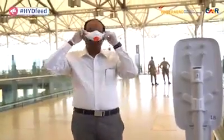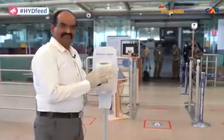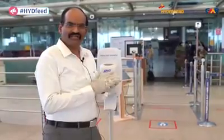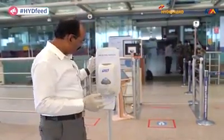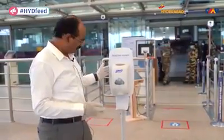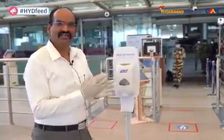Before we enter into the terminal, let us sanitize our hands. Preferably the passengers should wear a mask and gloves once the airport starts operations. These are the new automatic dispensing hygiene stations which the airport has put up. Without touching anything, I'm just taking the sanitizer and cleaning my hands.